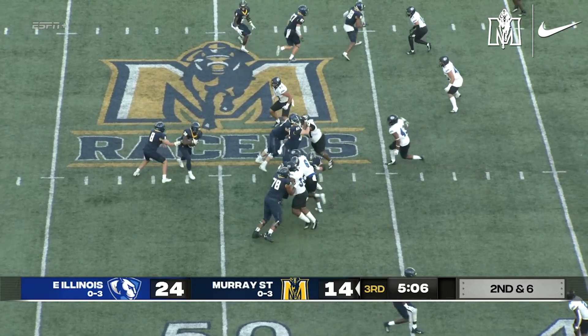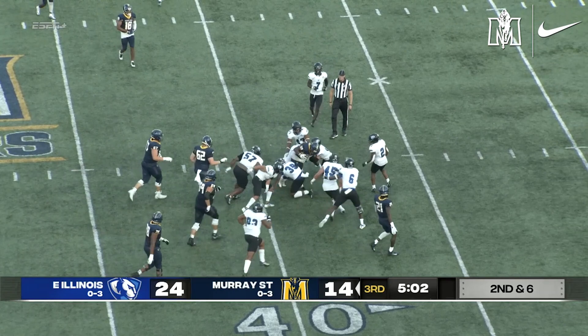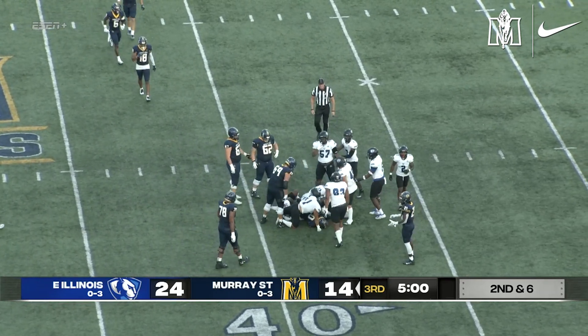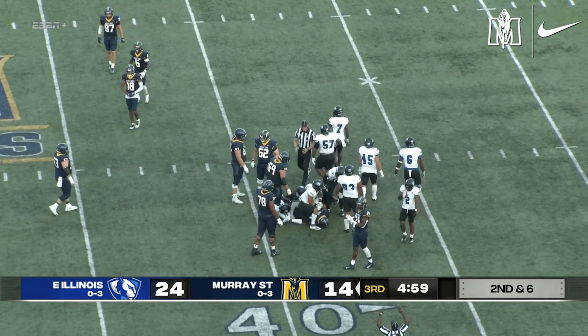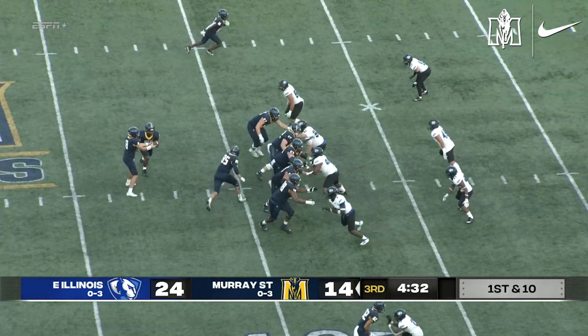Approaching the five-minute mark of the third quarter. Stinson to Northington up the middle. Spins her way through a missed tackle at the 40, gets down to the 38. It's a Racer first down and a nine-yard gain for Jawan Northington.